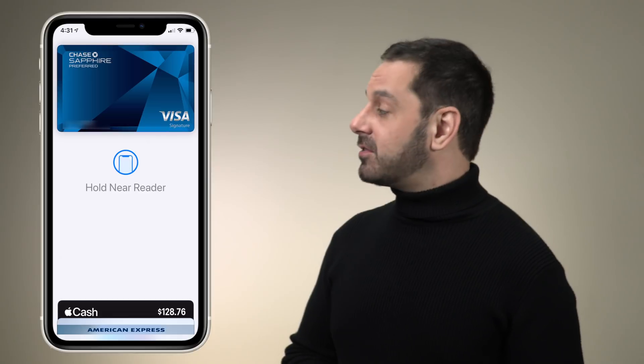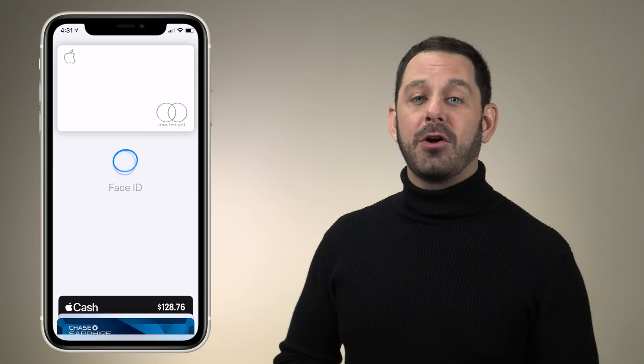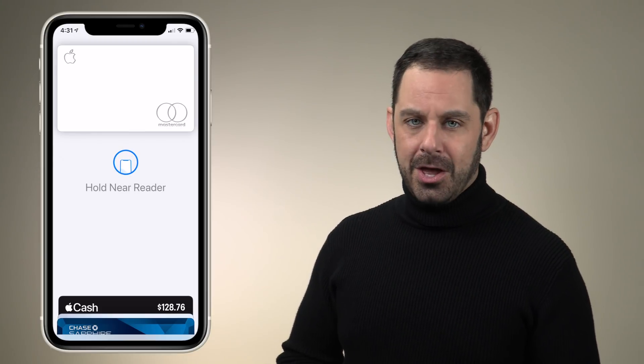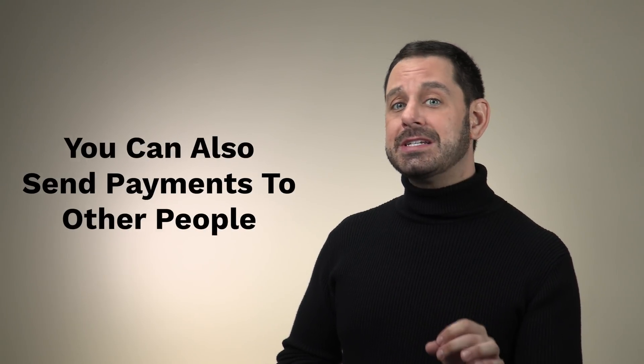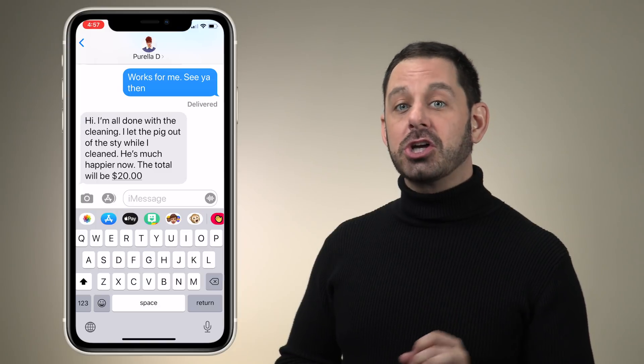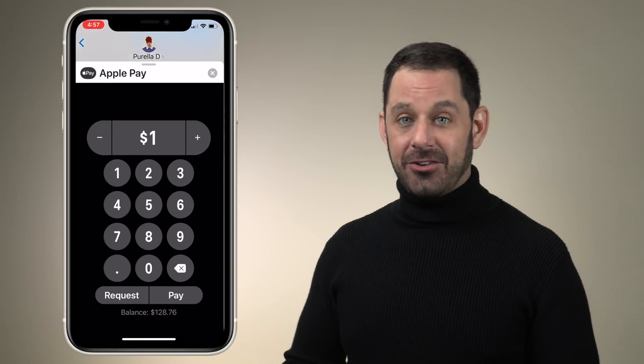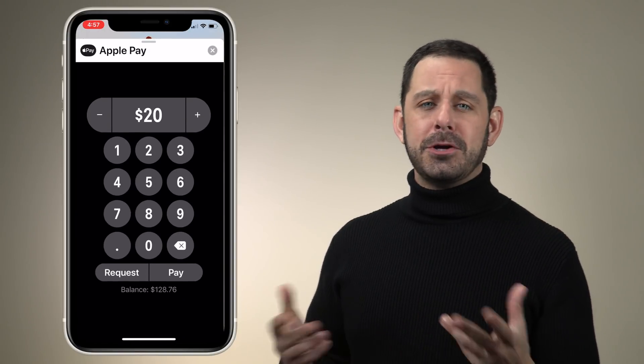At checkout, all you need to do is double click the side button on your iPhone. From here, you'll see a list of all of your available credit cards, tap on the one that you want to use, and then just tap your iPhone to the credit card reader. You can also use this with your Apple Watch, but only if you enable a passcode. Another thing that's good to know about Apple Pay is that you can use it to send payments to other people. So let's say my cleaning lady just finished sanitizing my house — I can just launch a new message to her, tap on the Apple Pay icon and enter in the payment details. She can then link her bank account to Apple Pay and transfer the funds.